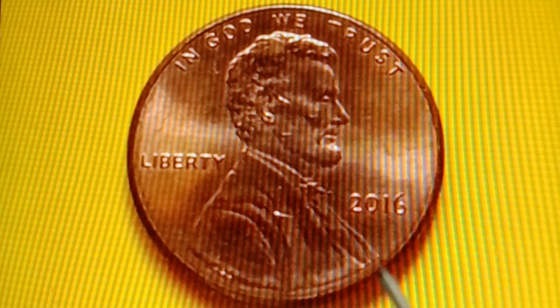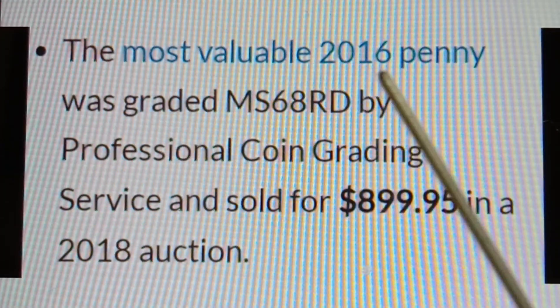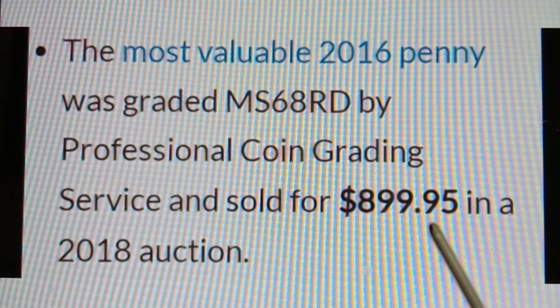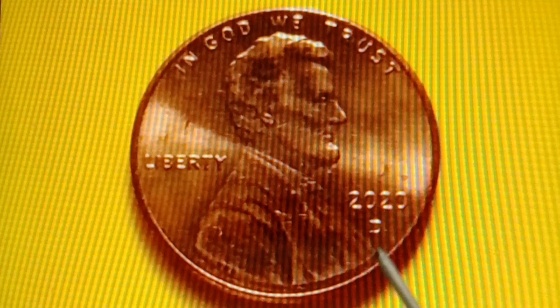The most valuable 2016 No Mint Mark Shield Penny was graded MS68RD by Professional Coin Grading Service (PCGS) and sold for $899.95 in a 2018 auction.